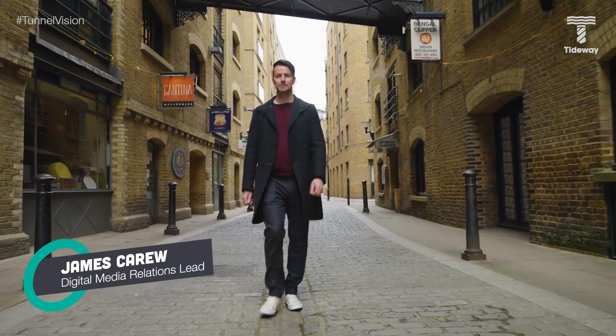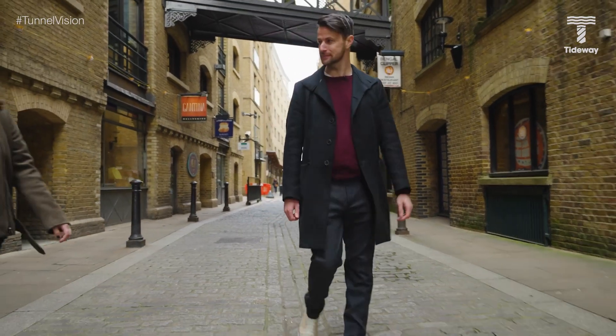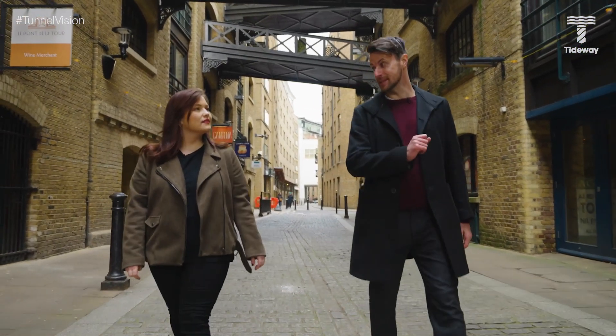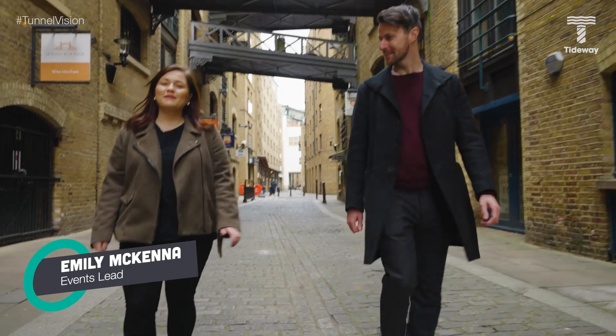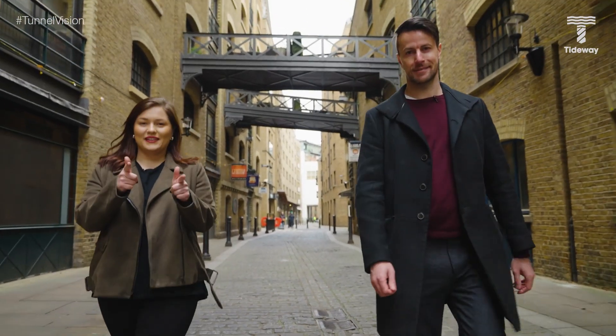Welcome to Tunnel Vision. My name is James Carew and today we're going to be talking about cofferdams. My name is Emily McKenna and on today's episode of Tunnel Vision we're talking about cofferdams. Play the intro.